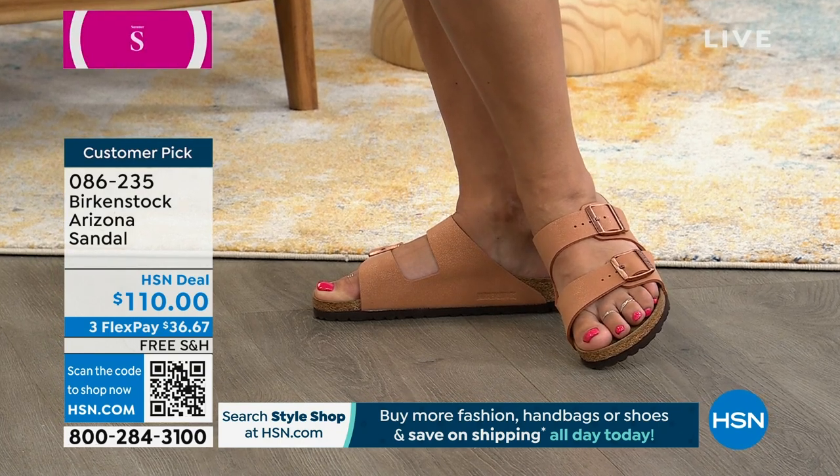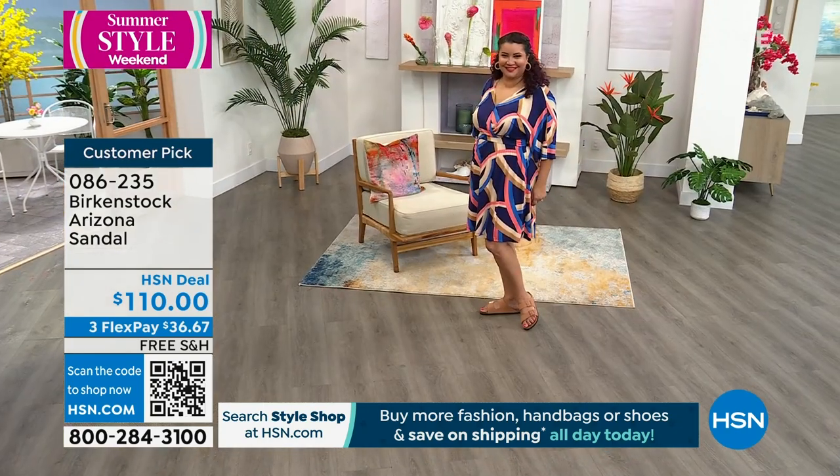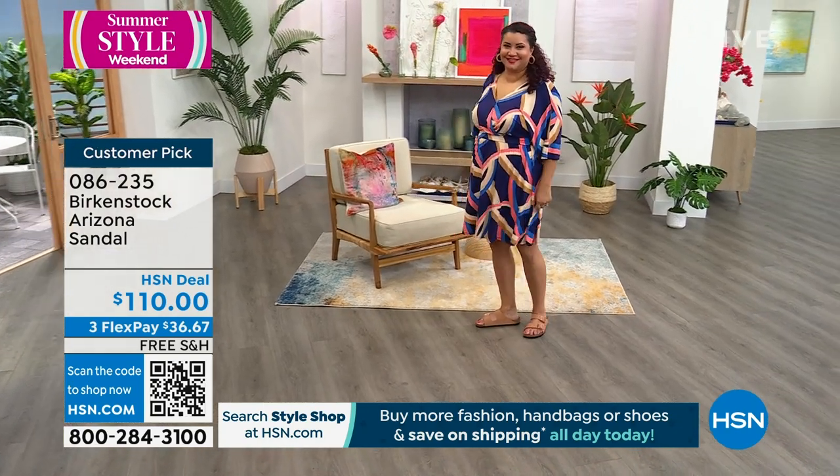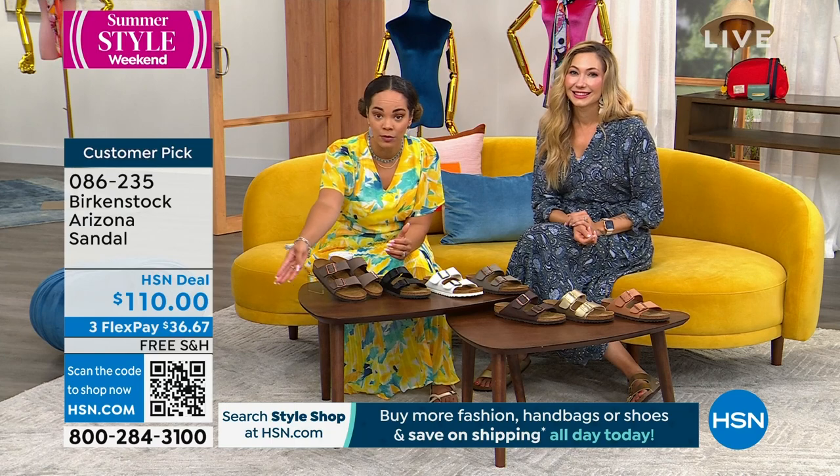We're going to look great in our Birkenstocks this summer. Birkenstocks are ageless — they really are, it doesn't matter what age you are. High school, college — my husband even loves his Birkenstocks. Ladies, coming to HSN, we have Birkenstocks and you have FlexPay. That's a great opportunity to split up those payments — $36.67 gets the Arizona home, and we ship it to you for free.